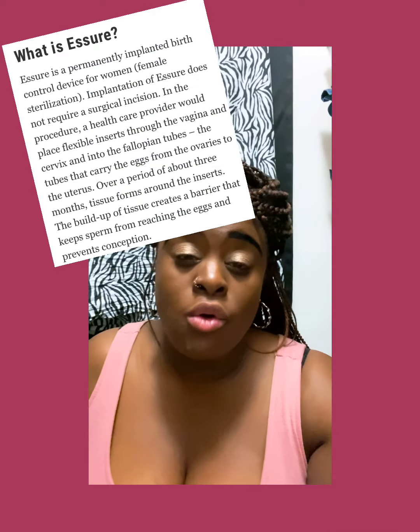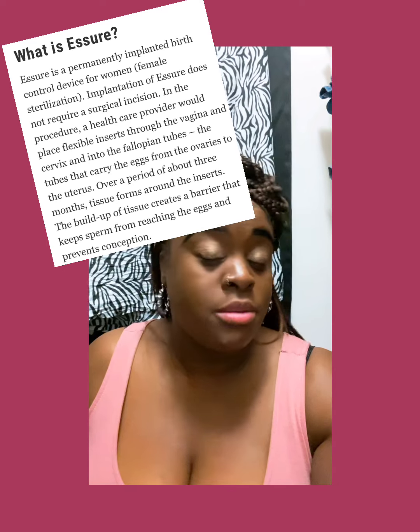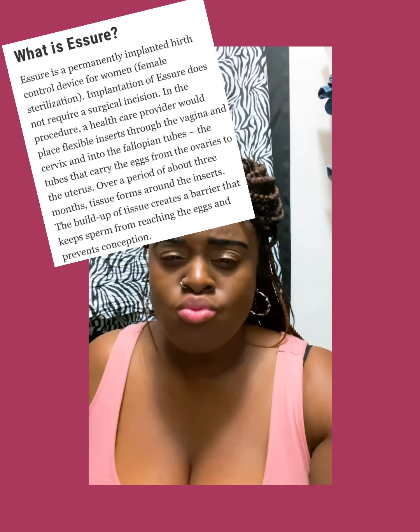Essure goes into your fallopian tubes and within four to six weeks, the skin is supposed to fold over and basically block any type of sperm from going into your fallopian tubes to make a baby. So it's supposed to be like a permanent tubal — like when you get your tubes tied. But I couldn't get mine tied because of high blood pressure. If I had gone into surgery, there was a chance I would have had a stroke or gone into cardiac arrest.